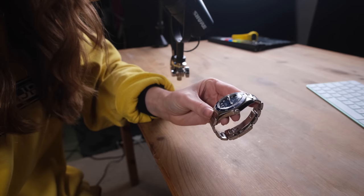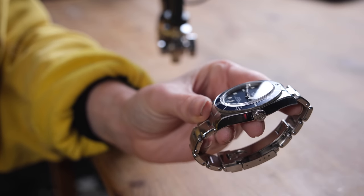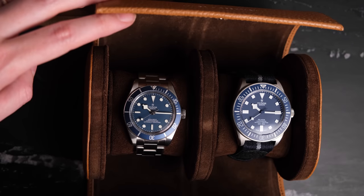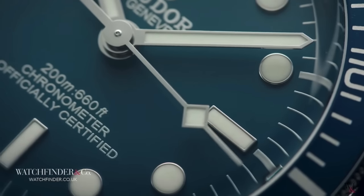I think a good watch often represents a lot more in your life than just how good the specifications are. This watch actually means a lot more to me than words can probably say. This was my first tool watch. It was my first dive watch. It was the most expensive watch I'd owned at that time.